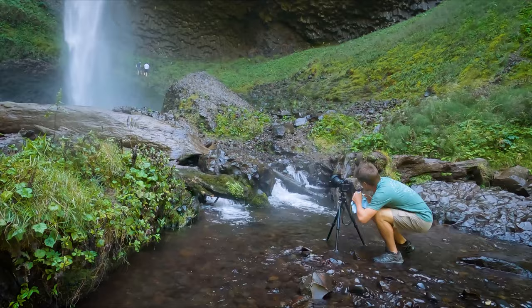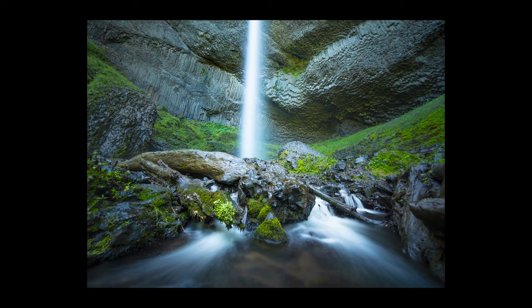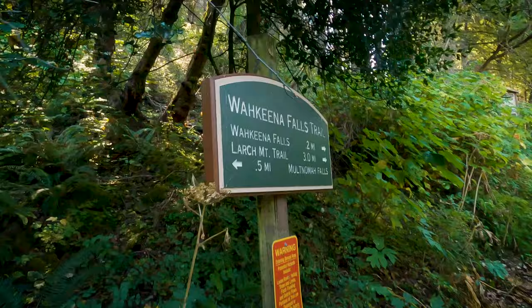Definitely be sure to have a lens cloth with you here, as these large waterfalls have a lot of spray and your camera will definitely get wet. This is the best shot I got here, which I have to admit isn't my favorite, but with how many waterfalls were still to come, I wasn't too worried about getting a better shot.